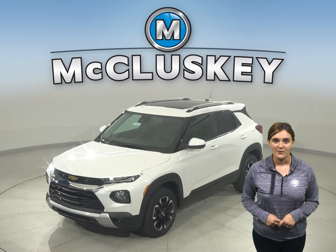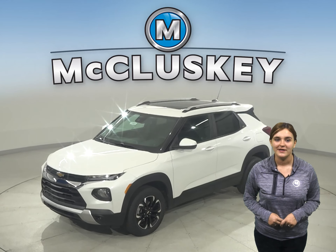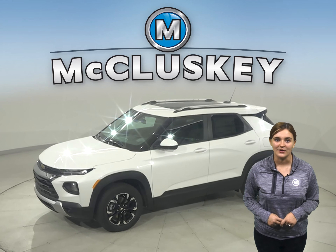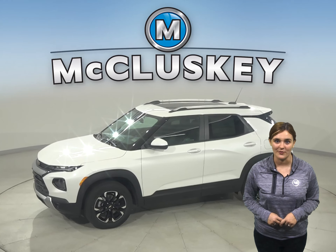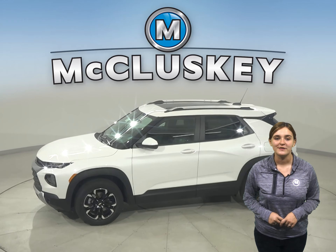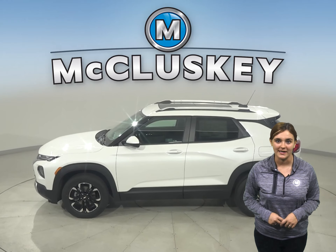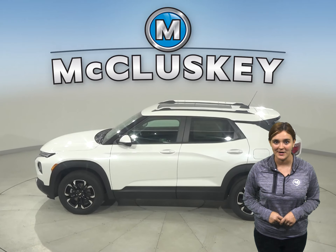The all-new 2021 Chevrolet Trailblazer is a four-wheeled shapeshifter with the ability to adapt and excel to most any task you set before it. The Trailblazer is bold, spacious, and has the technology and capability to help you get up and get out there.